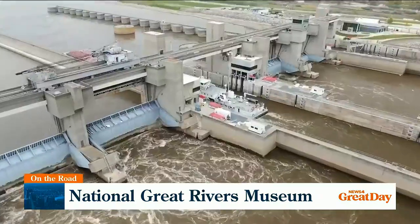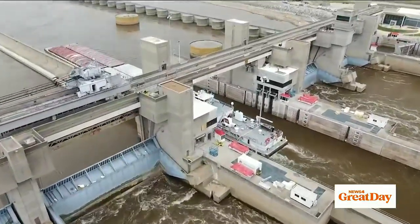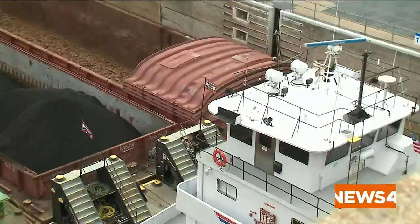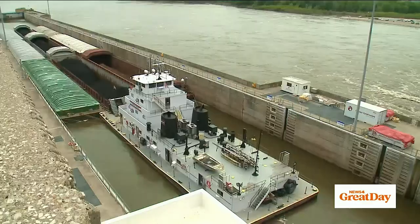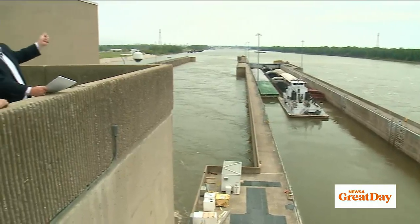Barges hauling everything from corn to coal need to navigate around these dams. That's where an innovative system of locks comes into play. They create an aquatic staircase to maintain navigation year-round. Locks like this get the vessels from the upper pool to the lower pool.